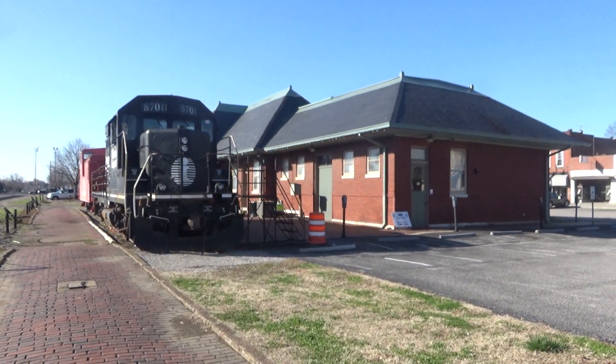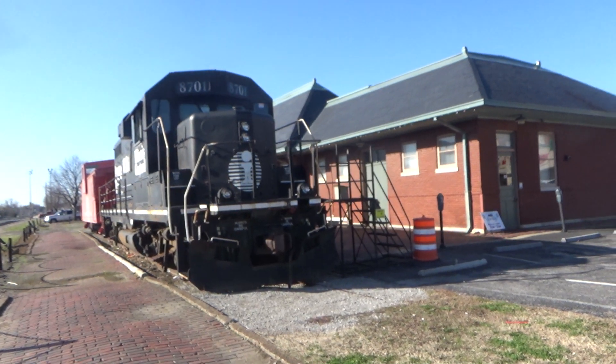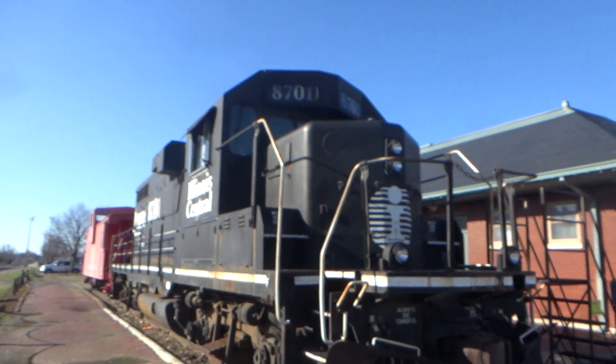Here we have the Carbondale Railroad Museum in Carbondale, Illinois. First off we got this old Illinois Central locomotive. This is really neat looking.